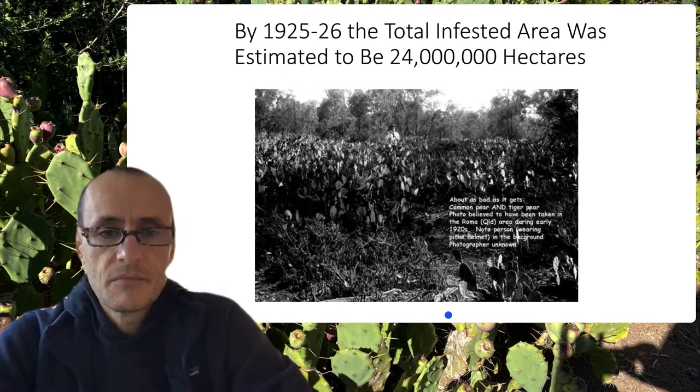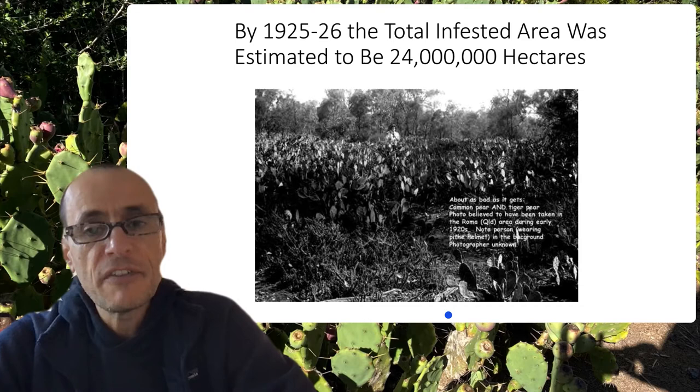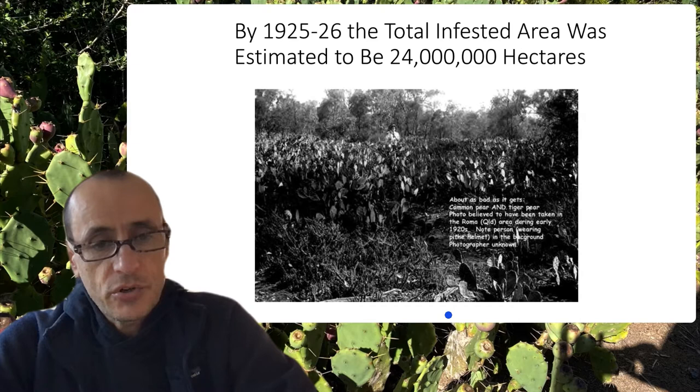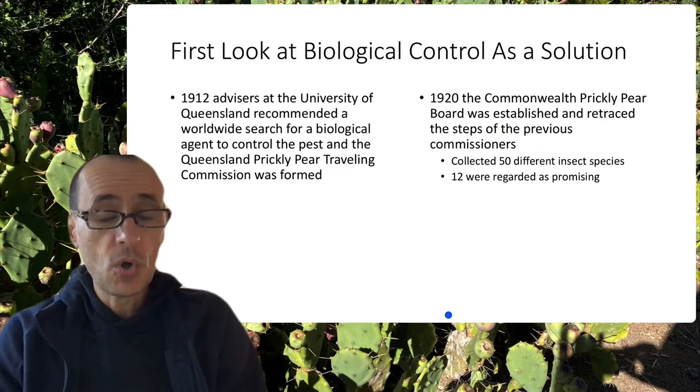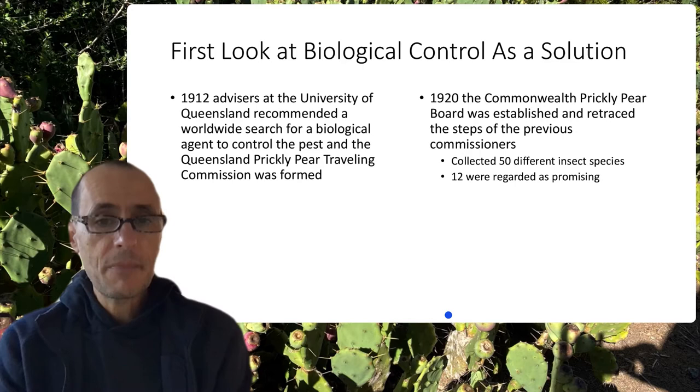By 1925, the total infested area was over 24 million hectares — well over 50 million acres. The idea of biological control was starting to take hold, and people recognized the possibility that herbivores might be used to control the expansion of this pest. The Queensland Prickly Pear Travelling Commission was formed to find potential biological control agents, though it was not really successful.